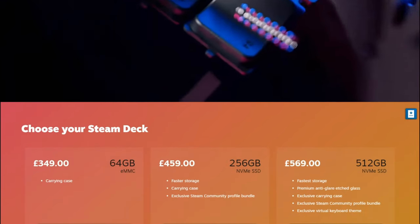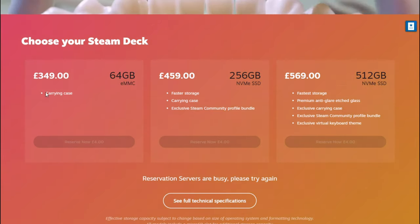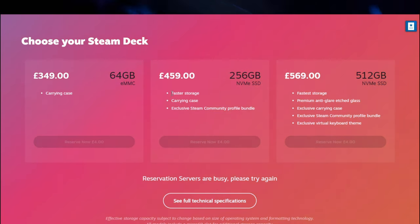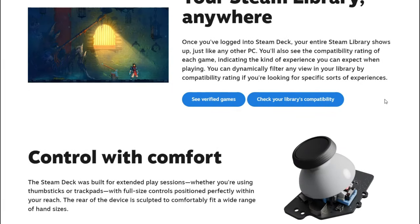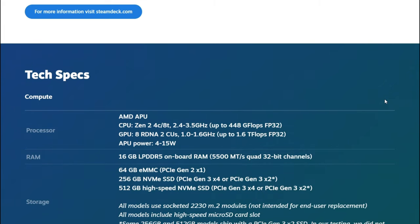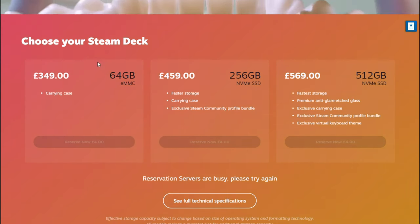So number one, you probably have to get the mid-range Steam Deck model, because it says on the website it is a faster storage option, which I understood as being able to transfer files much quicker than the cheapest version. That's why I got the mid-range, which also has internal memory of 256GB, which I think is pretty good.